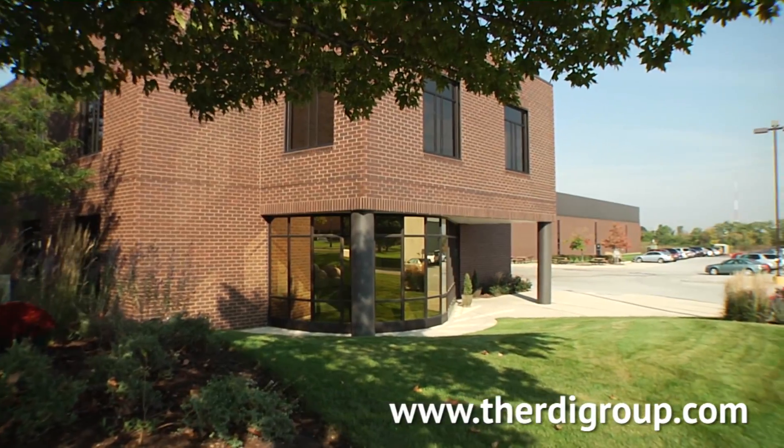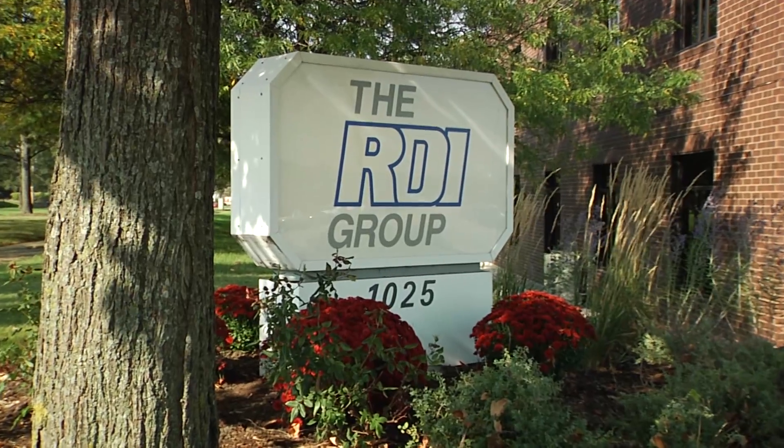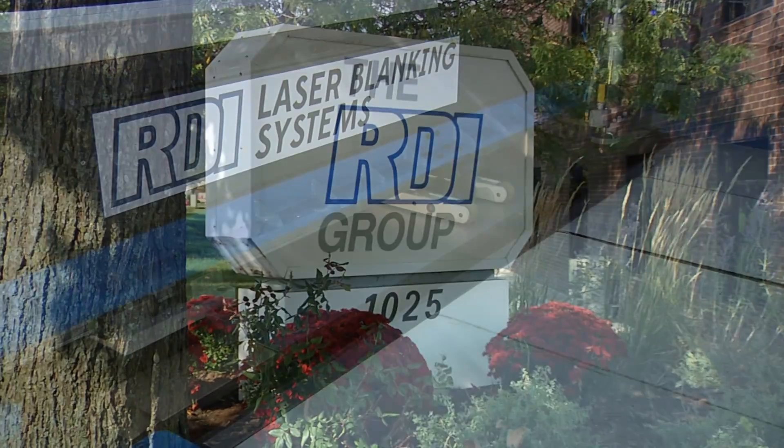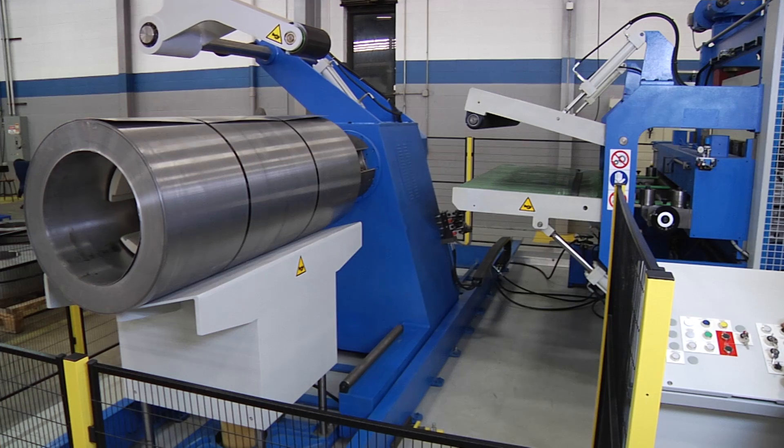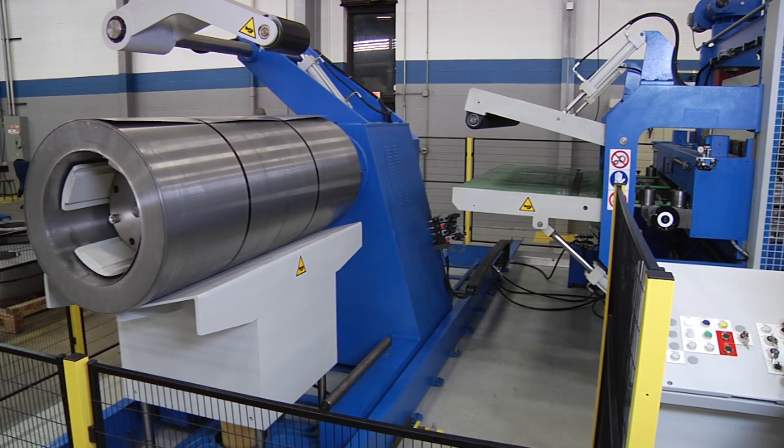At the RDI Group, innovative engineering and technology are at the core of everything we do. Over a hundred years of manufacturing success, combined with frontline R&D, make us a world leader in custom-built coil processing.